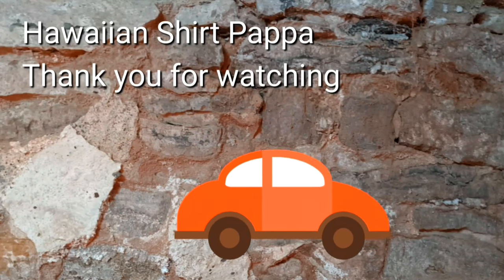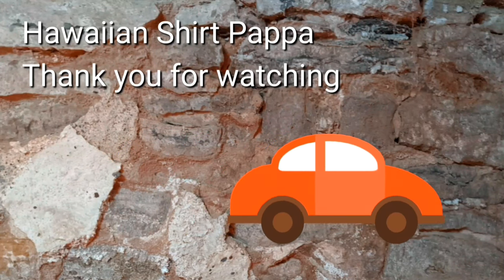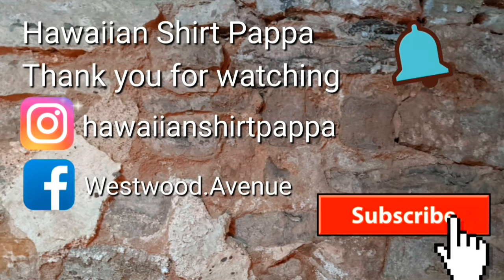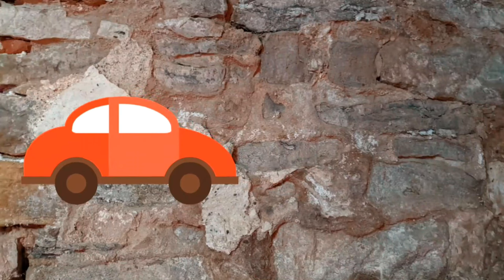Well, thanks for watching. Hope you enjoyed this. Appreciate it if you give us a subscribe and mark the bell so you get notifications of the next video. Thanks a lot — take care, bye-bye.